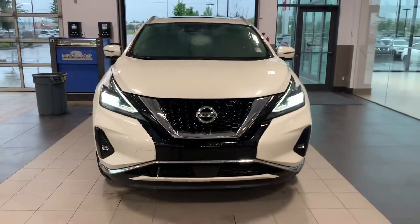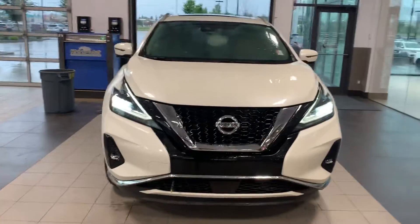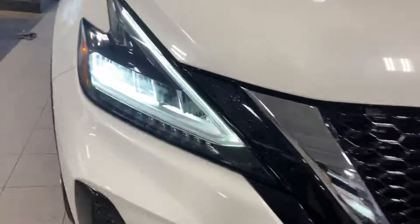Hey Peter, thank you so much for the inquiry on the 2019 Nissan Murano Platinum. My name is Seville Patti, new car sales consultant here at Northside Nissan. Real quick walk-around video showing some key features here.